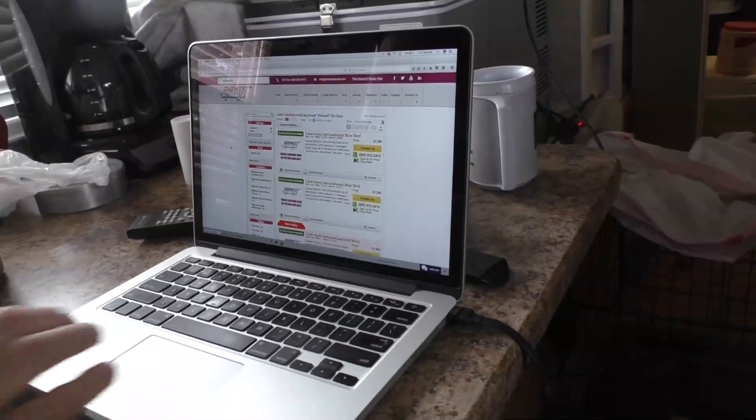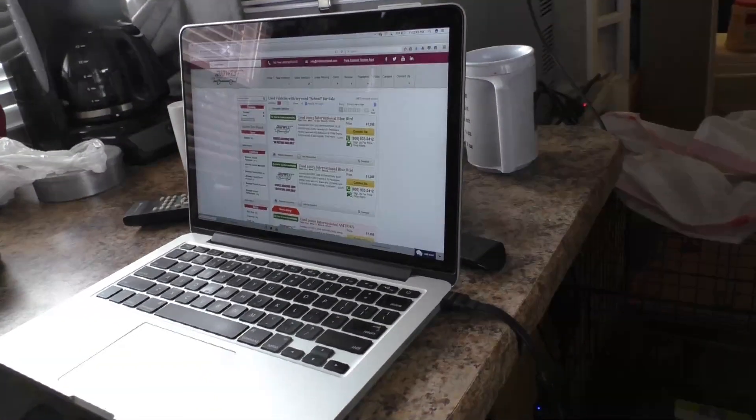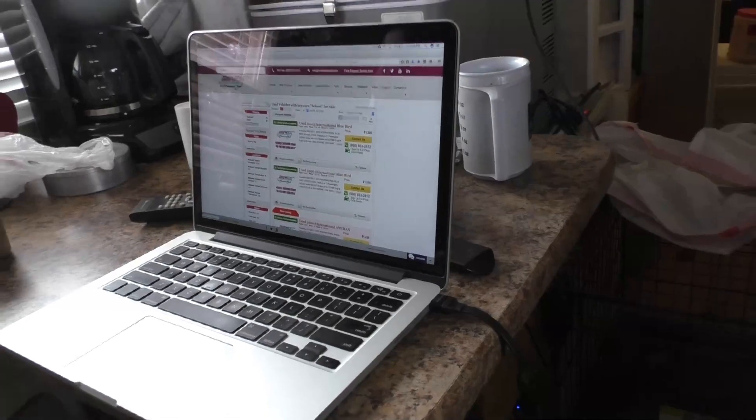What website is this? This is midwesttransit.com. There are a couple of sites I looked for buses on. Another one was Don Brown. I bought mine from First Student, which is also Greyhound. Buyer beware — they might lie to you. So do your homework and inspect the bus before you purchase it.